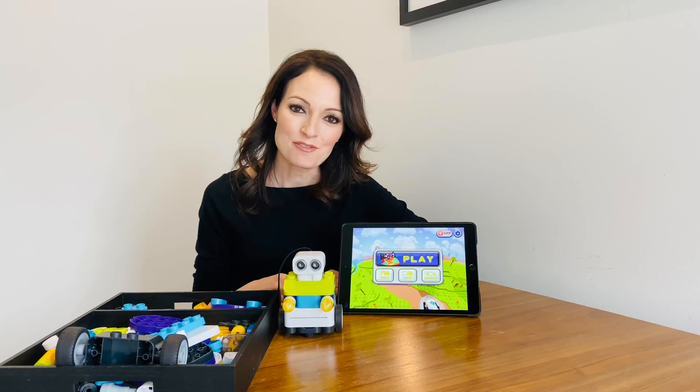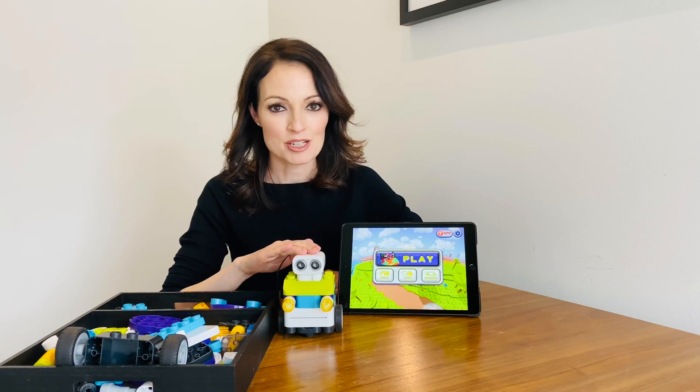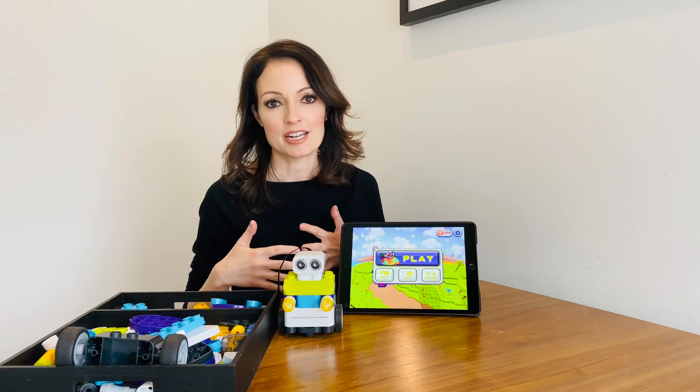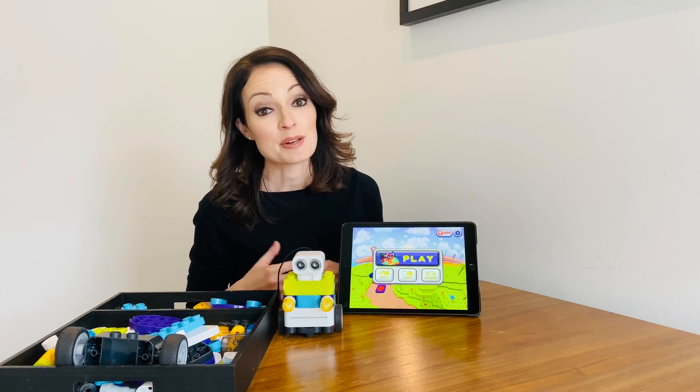Hi everyone, I'm Marissa from Rattle and Roll Kids and I wanted to share with you guys today an awesome robot toy called Botsies. Botsies is not only a robot that your child can move and manipulate around the room, it's also a robot that your child can build from scratch.